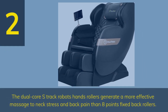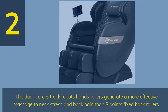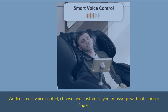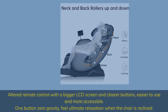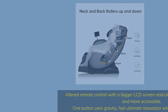Number 2. The Dual Core S-Track robotic hands rollers generate a more effective massage to neck stress and back pain than 8-point fixed back rollers. Added smart voice control — choose and customize your massage without lifting a finger. Altered remote control with a bigger LCD screen and clearer buttons, easier to use and more accessible. One button zero gravity — feel ultimate relaxation when the chair is reclined.